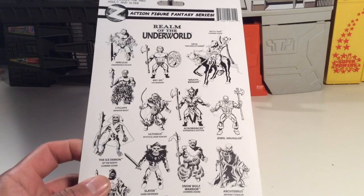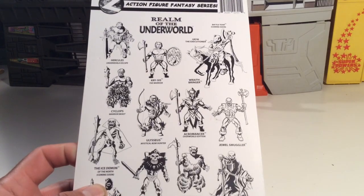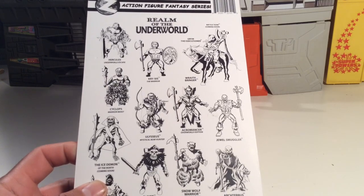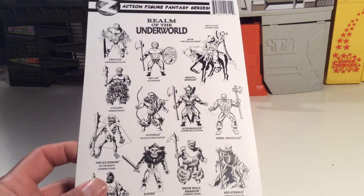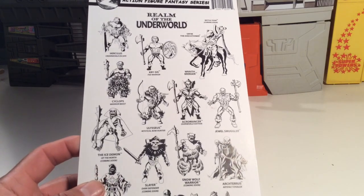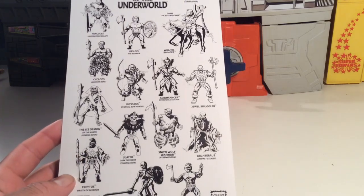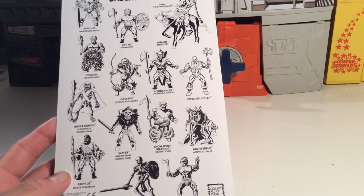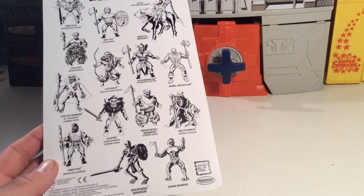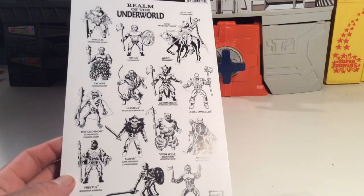There are all these other figures in the back that you can get. Coming soon, they're going to get the Grim Executioner horse — it's a battle team with the Wraithbringer. That looks pretty cool, it's wicked. Hercules, Underworld Escape, Crisis the warrior — he's been around forever. I have Acromancer. I have Archterus or Arcterus. And I think that's it. But these are cool figures, they're awesome.